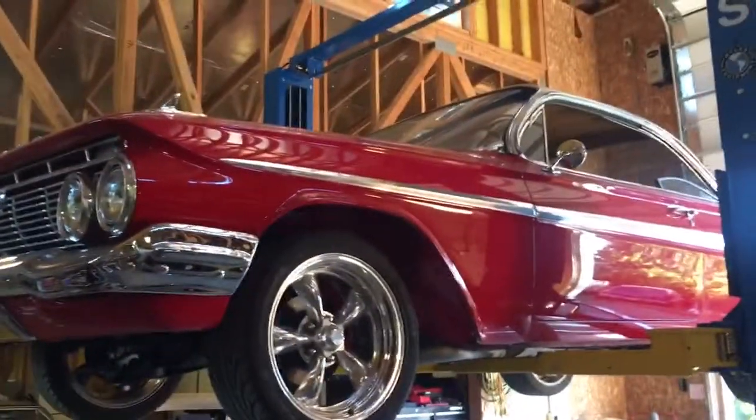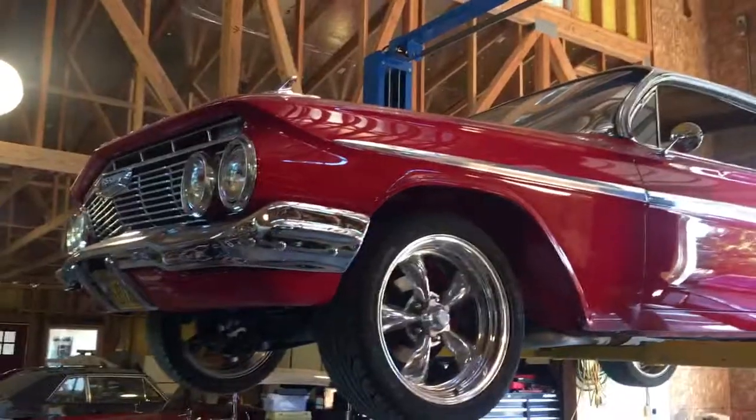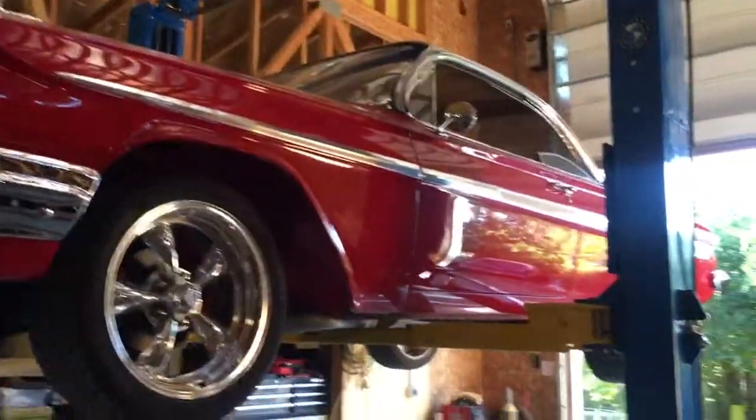Look at that gorgeous California car — 1961 Impala bubble top.